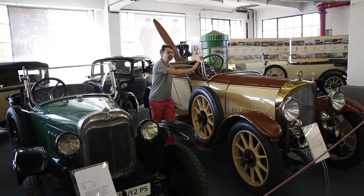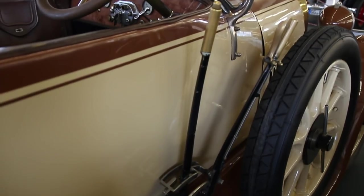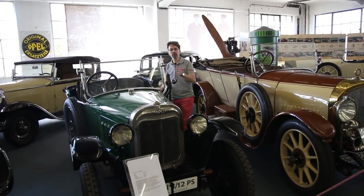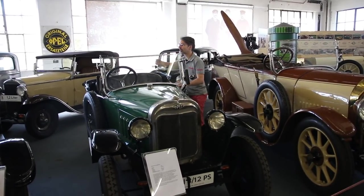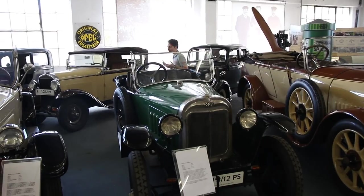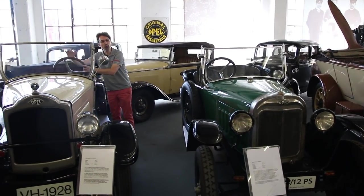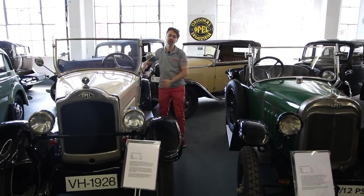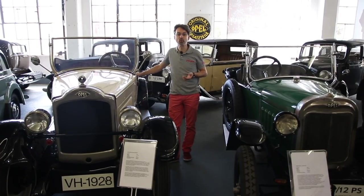À l'origine, les Opels avaient le volant à droite, car le frein à main était du côté droit et on avait plus de force à la main droite pour l'utiliser. Progressivement, le levier de frein a été placé au centre de l'habitacle. Après une période de flottement, le volant a été déplacé à gauche, pour utiliser le frein à main de la main droite. Aujourd'hui, il y a toujours des Opels avec le volant à droite, commercialisées sous la marque Vauxhall.